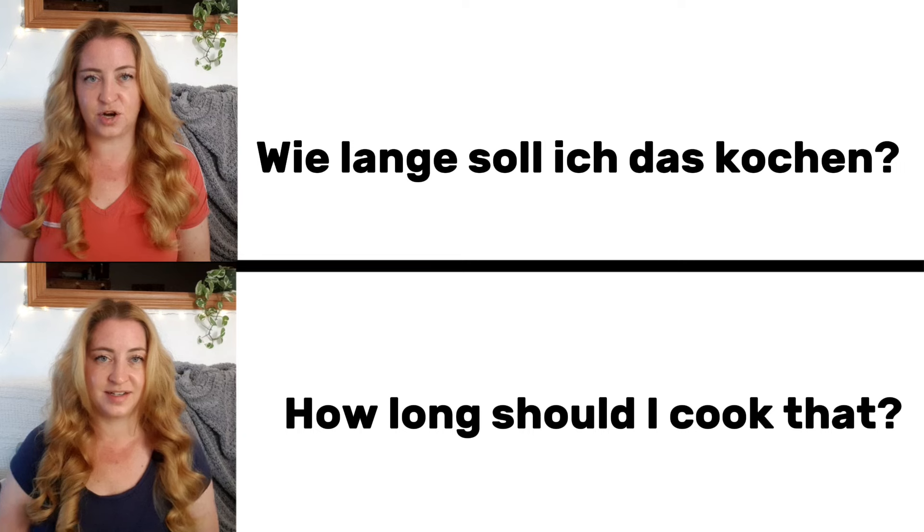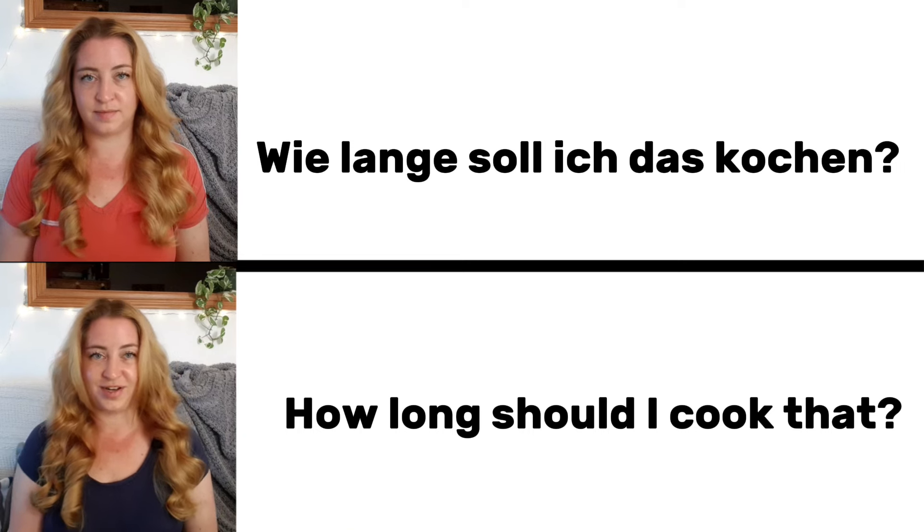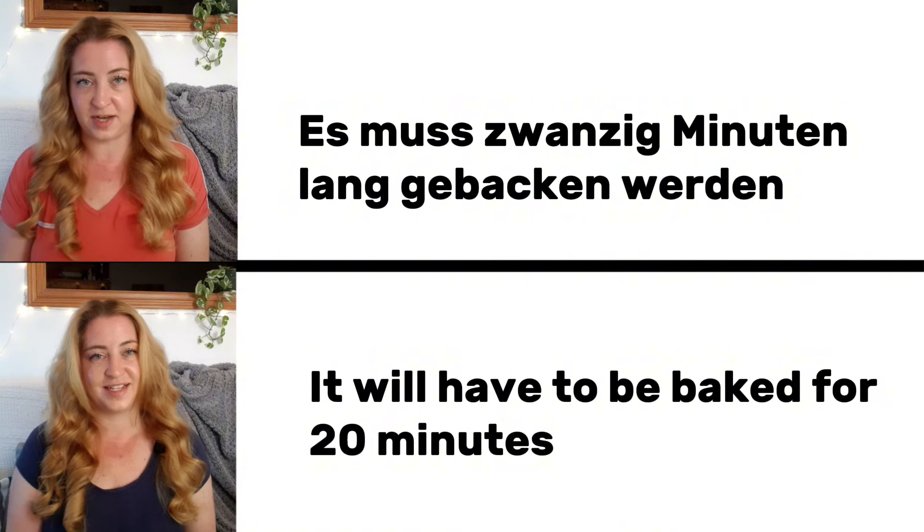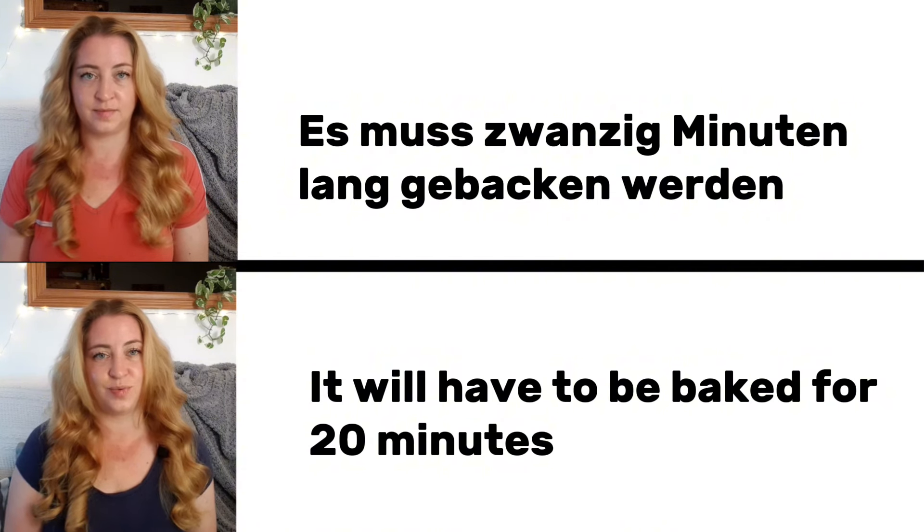Wie lange soll ich das kochen? How long should I cook this? Es muss 20 Minuten lang gebacken werden. It needs to bake for 20 minutes.